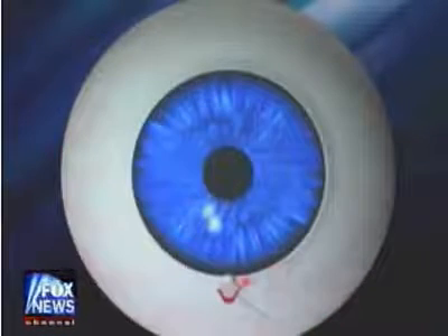Think of it as angioplasty for your eyes. And then we will close back the layer that we reflected, removing one of the layers but keeping intact the integrity of the eye by closing the superficial layer and then putting everything back to where it was.